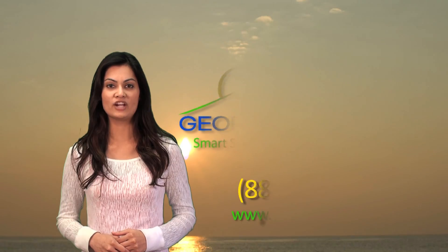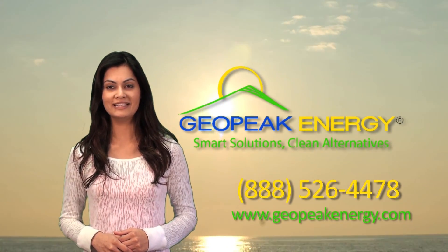Thanks for watching. This is Angela with GRP Energy. Smart Solutions. Clean Alternatives.